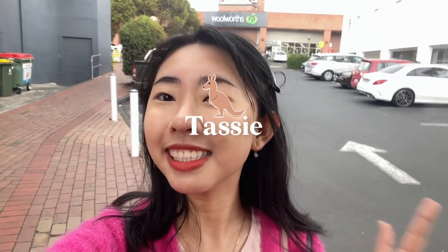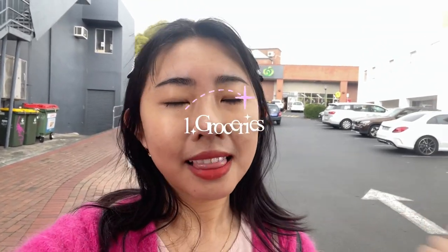Hi everyone, I'm greeting you from Tassie. Today I would like to show you guys what kind of things to do when you first arrive in Australia. So let's get started. I'm with my friend here but she doesn't want to appear, and that's totally fine. As you can see in the background, there's Woolworths — so the first thing to do is exactly doing some groceries. Let's go!